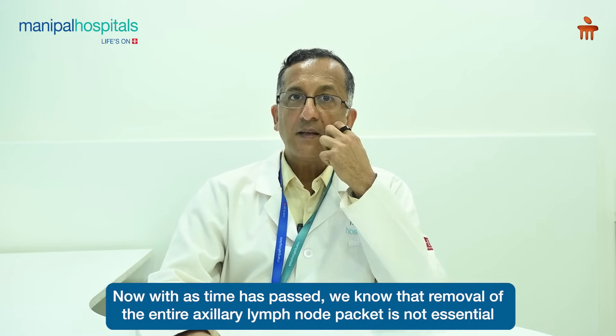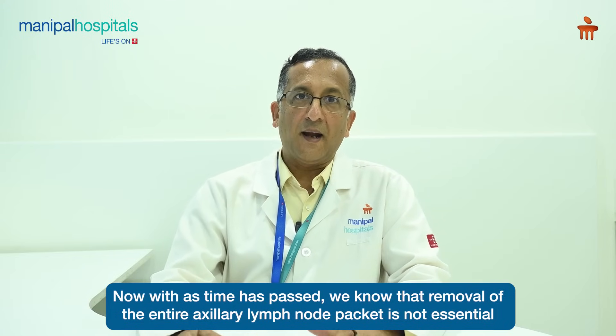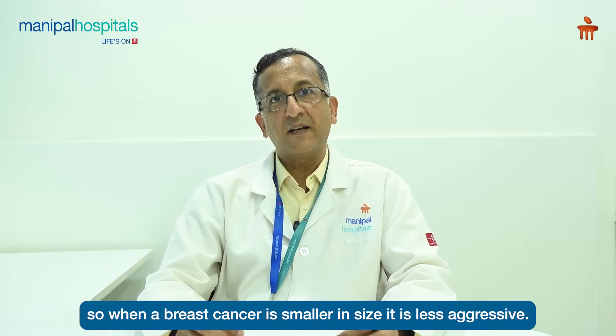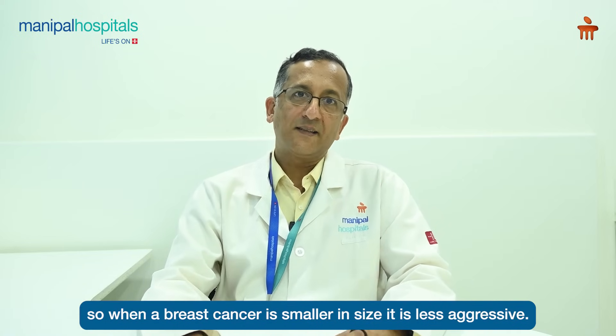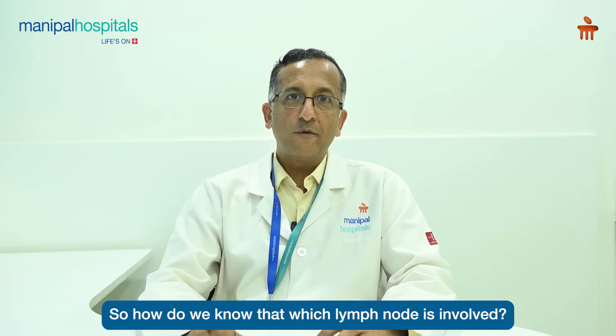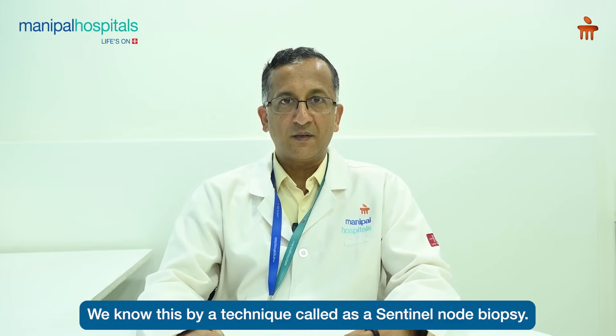As time has passed, we know that removal of the entire axillary lymph node packet is not essential in early cases of breast cancer. When the breast cancer is smaller in size and less aggressive, removal of all of the lymph nodes is not essential. So how do we know which lymph node is involved? We know this by a technique called as sentinel node biopsy.